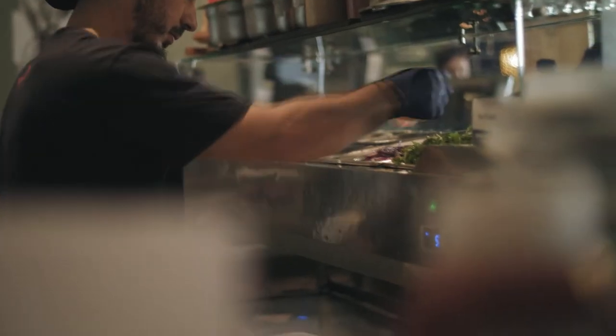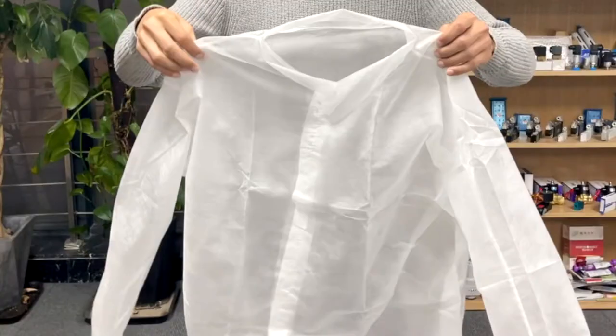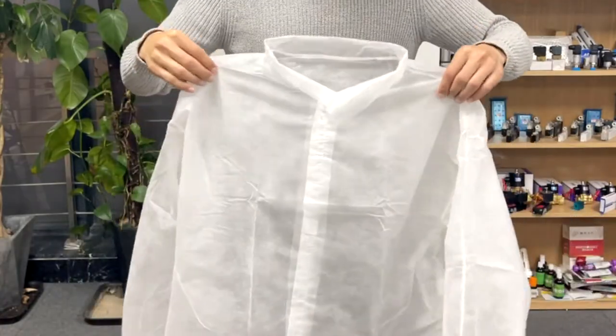How to provide excellent body protection during work? Let us introduce your disposable lab coat.